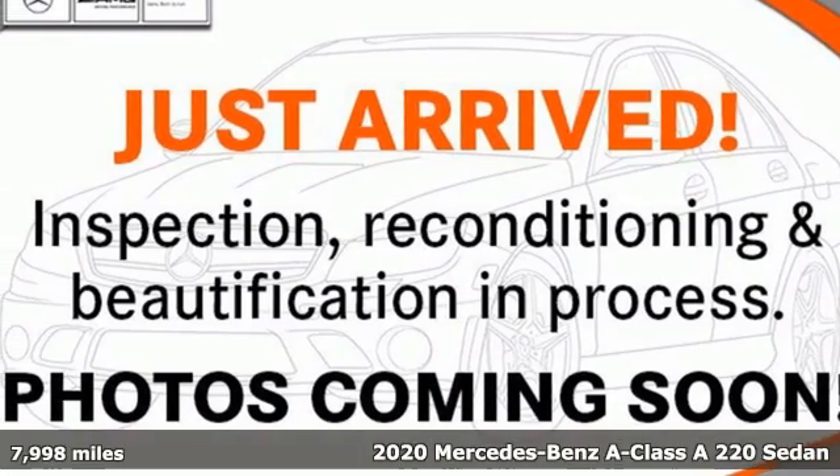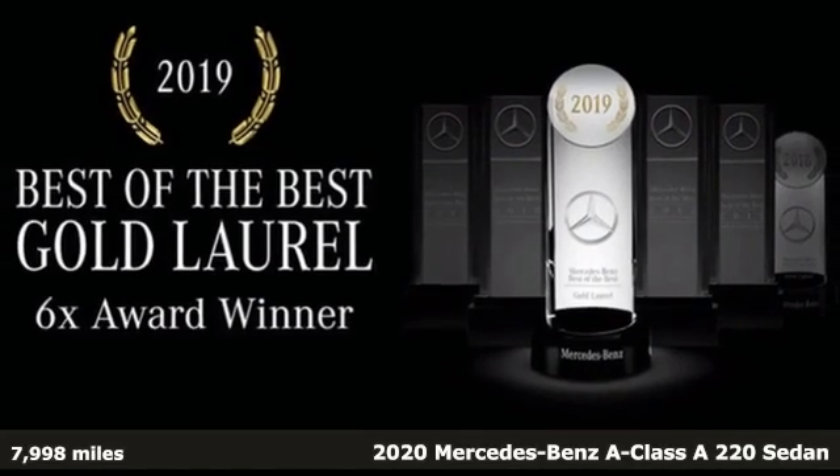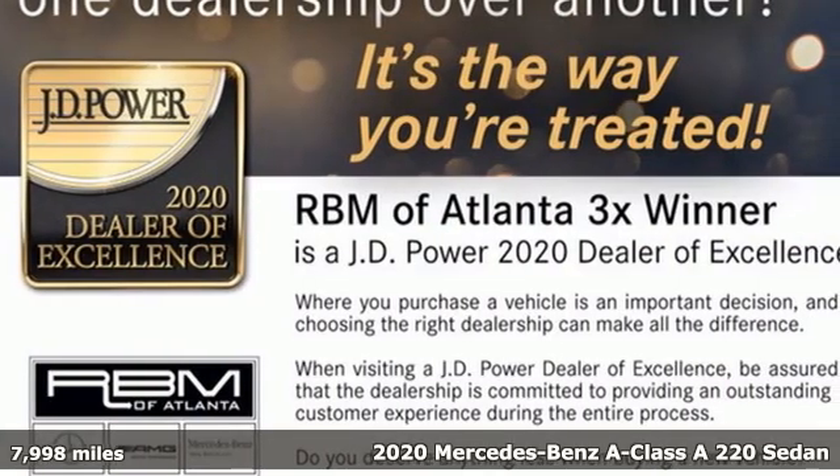Here's a 2020 Mercedes-Benz A-Class. Mercedes-Benz, an elevation of innovation. It comes with the features you need and, better yet, want.